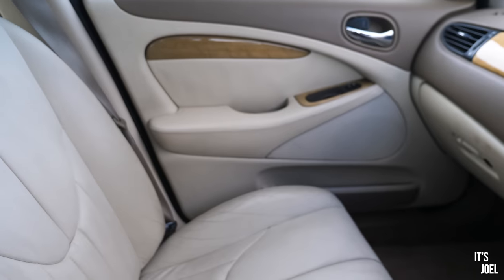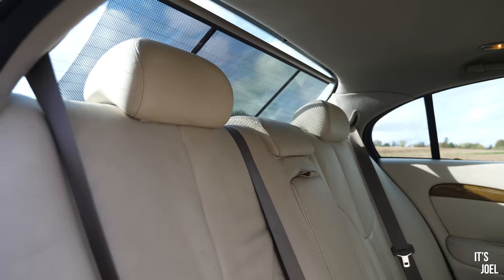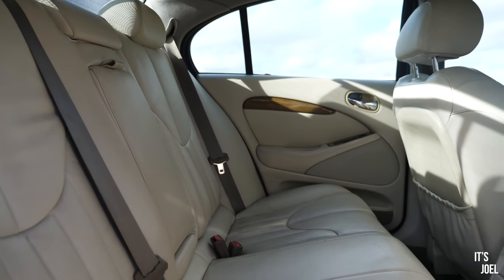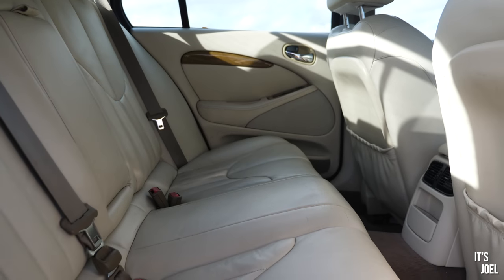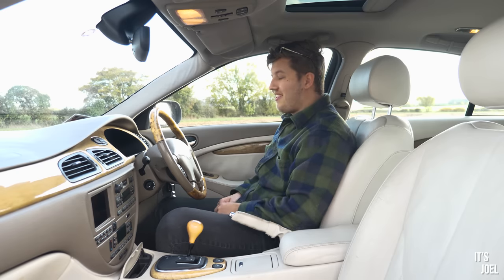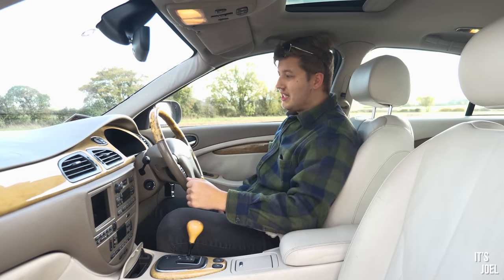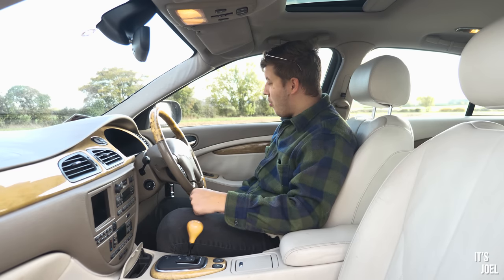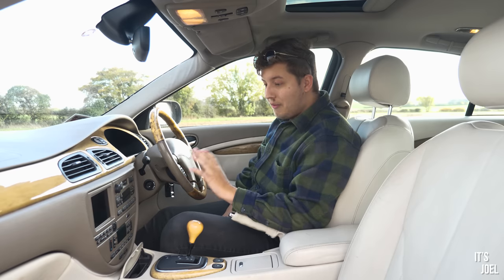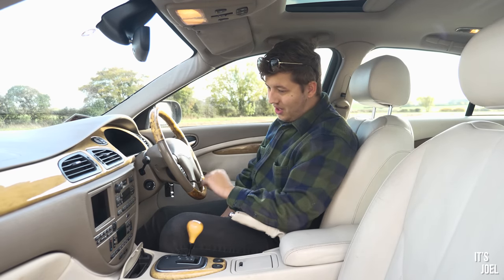This cream colour continues all the way around with walnut inserts and goes into the front in a sort of darker colour — it really is special in here. The condition of the leather is pretty worn but there are no tears or rips in any of the materials. Moving into the front, things actually get even better — it's incredibly well-specified given how old it is, and I'm still finding toys every day. I literally just got this car a matter of hours ago and I cannot believe it has a satellite navigation system.